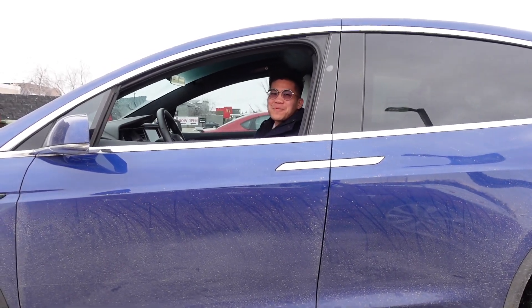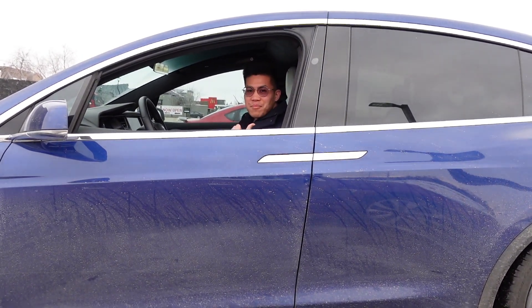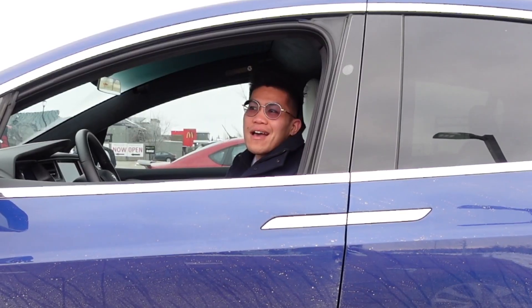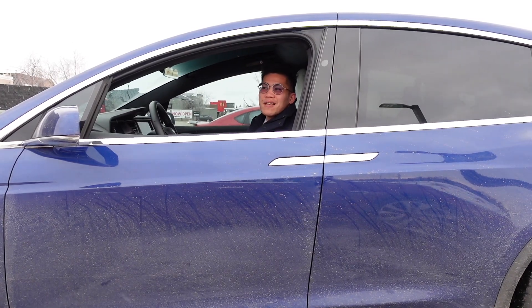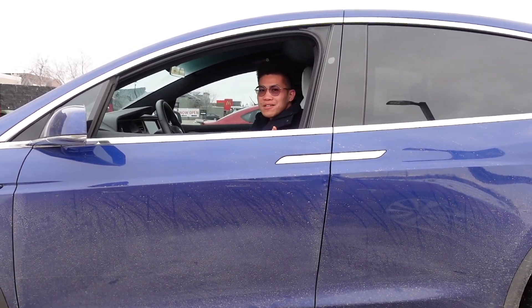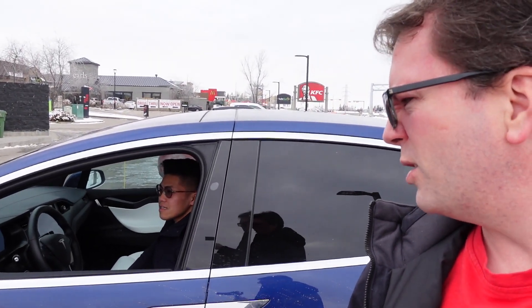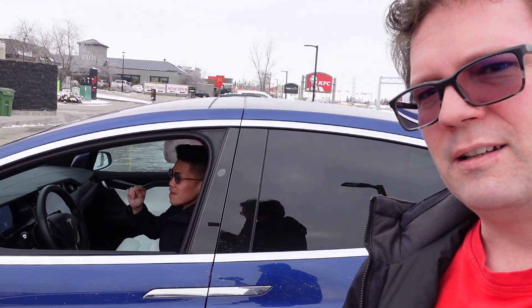I'm Bill, one of the Tesla owners here in Alberta. The reason I didn't buy the CHAdeMO adapter is the cost — it's really expensive, but I have a charger at home so I don't really see the point. But in situations like this I don't have a charger and the only charger available here is the FLO charger. On a regular basis I'm getting about 296 watt hours per kilometer, and in winter with really bad snow it's around 330.